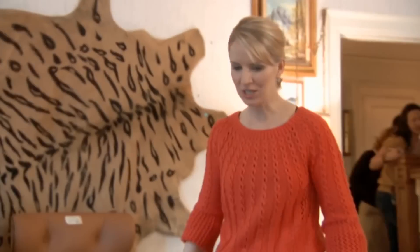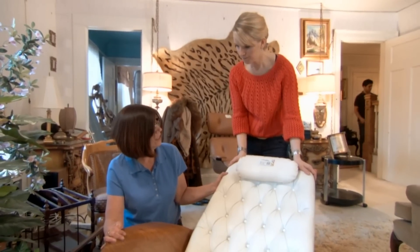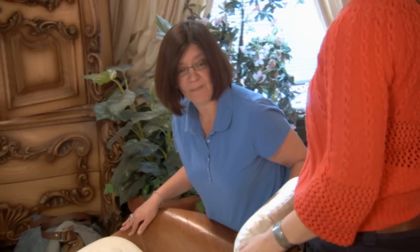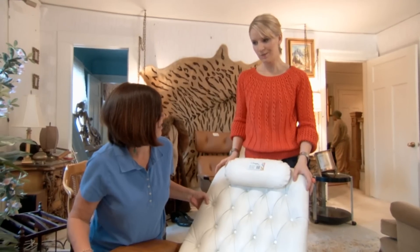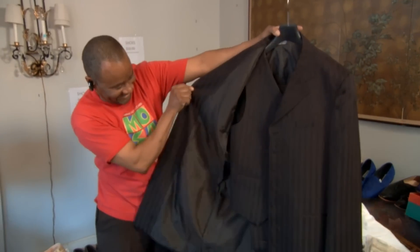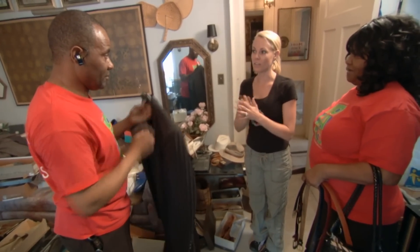A customer checks out the Eames chair but offers only $130 — pretty low. Kari holds out: 'This is a great price the way it's priced. If it's still here tomorrow we'll wheel and deal.' She's holding out, believing she can do better, and offers a bulk deal to another customer instead.